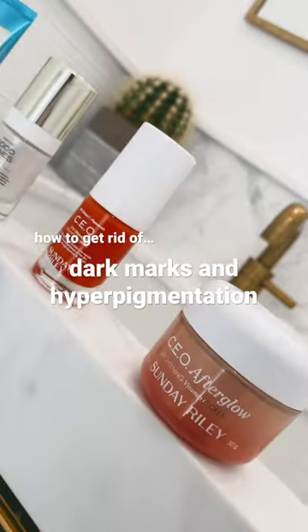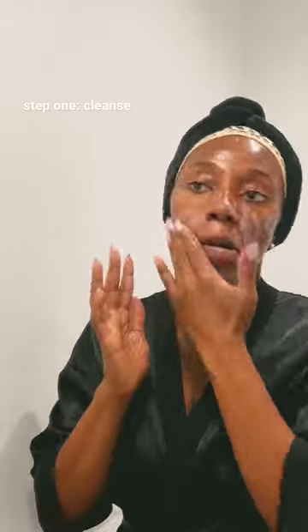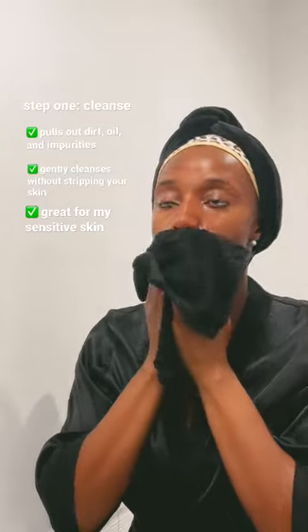Let's talk about how I'm treating my dark marks, hyperpigmentation, and keeping my adult acne at bay while I take a break from retin-a. Starting with this clay cleanser — it's super gentle and gets my skin feeling super clean without leaving my skin feeling stripped. I wipe everything off with a warm washcloth and then I'm on to the next step.